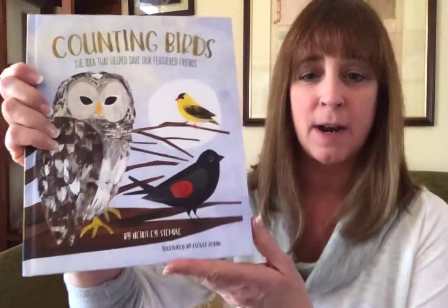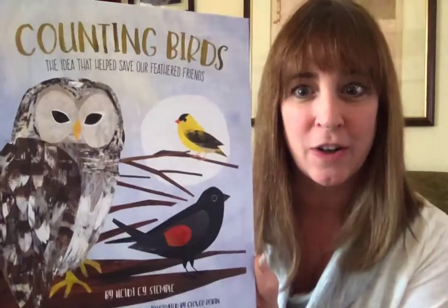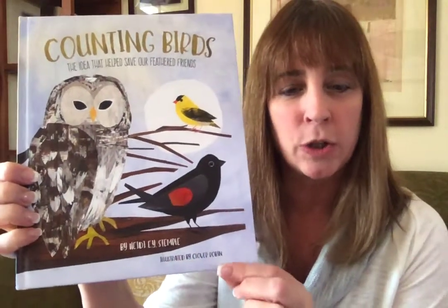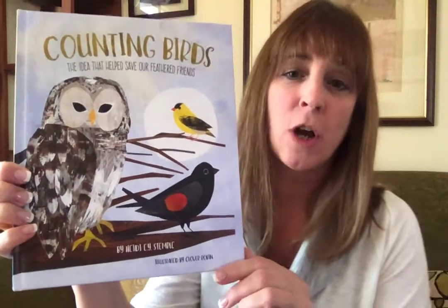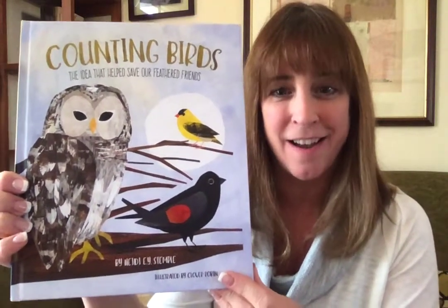So, without further ado, I'm going to read to you my book. It is by me — you'll see right on the cover, Heidi E.Y. Stemple. And the illustrations — look, aren't they beautiful illustrations — are by Clover Robin. I'm going to talk a little bit more about her art another one of these days on one of my videos. But today I'm going to read the book.